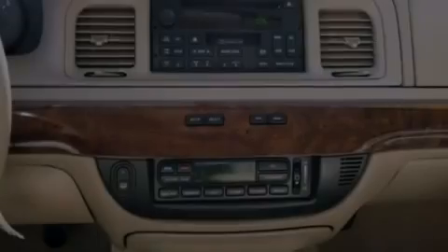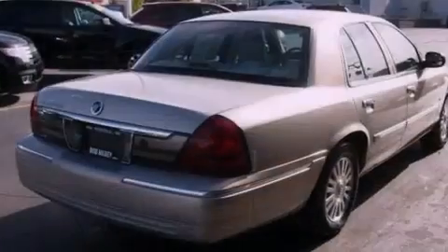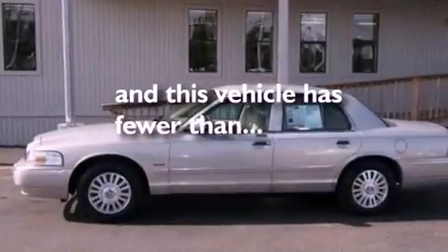Additional features include aluminum wheels, a CD player, leather seats, a chrome grille, privacy glass, traction control, and a power passenger seat. This vehicle has less than 34,000 miles.